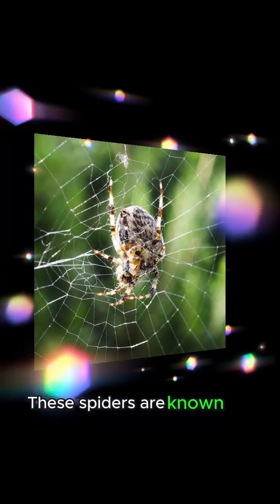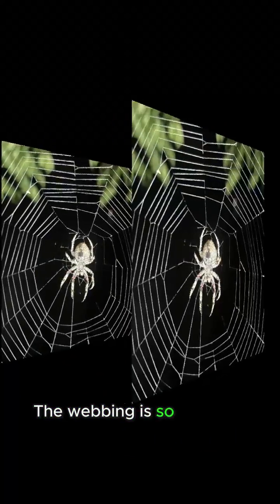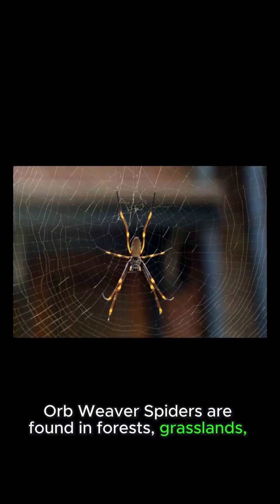These spiders are known for their intricate orbweb patterns that they create around their nests. The webbing is so intricate that it can be used to catch small insects for food. Orbweaver spiders are found in forests, grasslands, and wetlands.